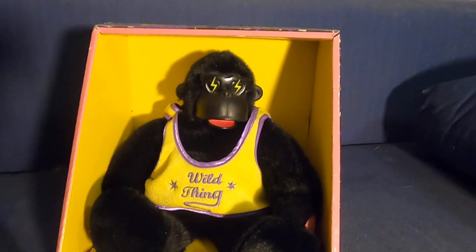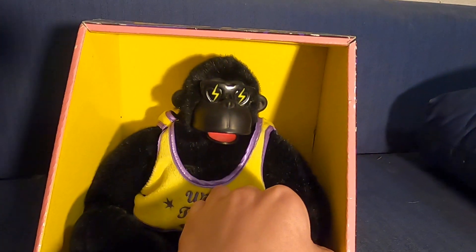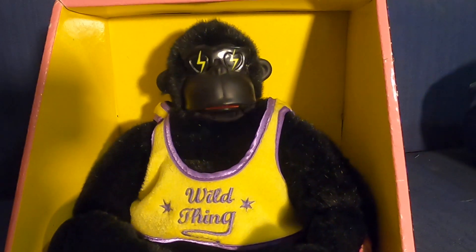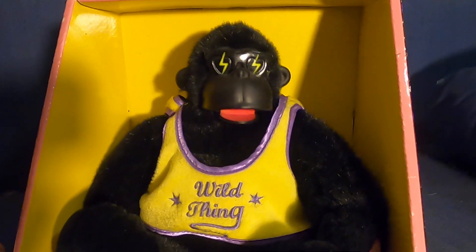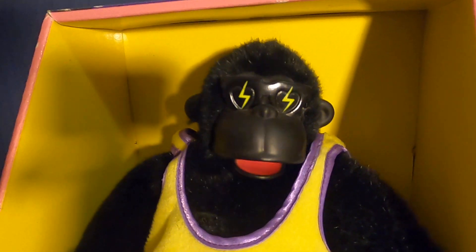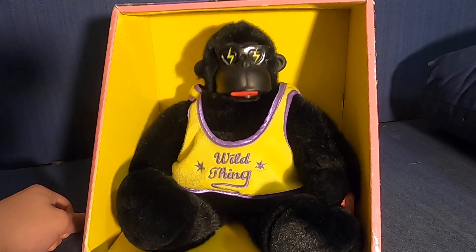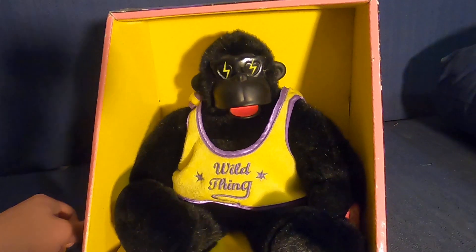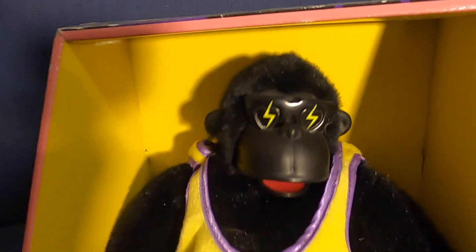I'll demo him one more time and that'll be it for the review. [Gorilla sings: Wild Thing, you make my heart sing, you make everything... Wild Thing... Wild Thing, I think I love you.]